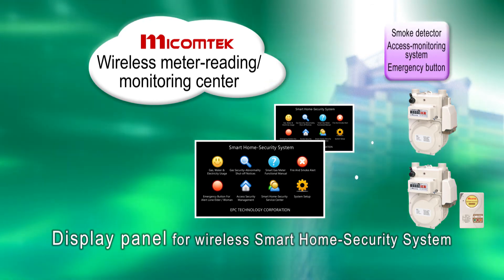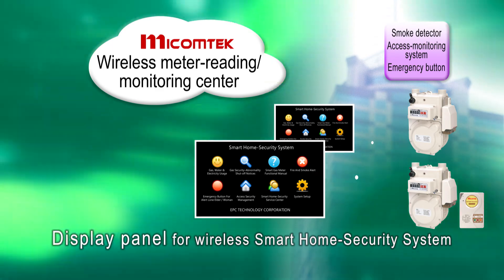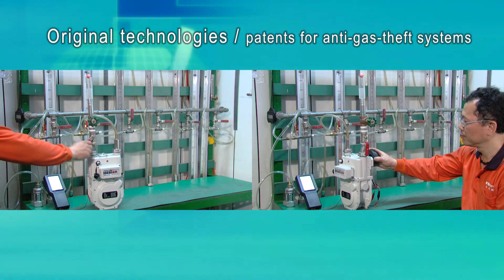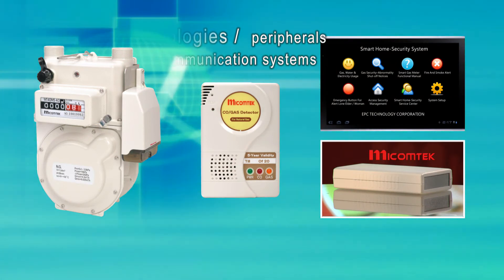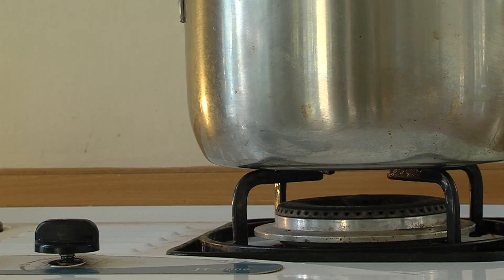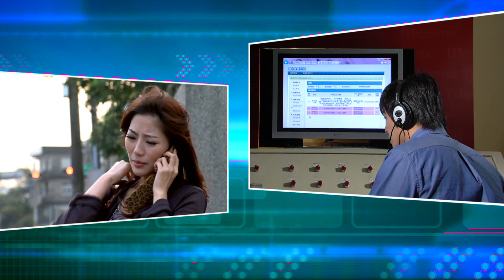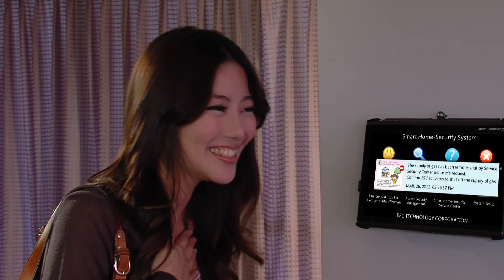By connecting the smart home security system to the display panel, information is transmitted to the smart home security center for integrated management. A long-established maker of technology-intensive electronics with original technologies for materials, anti-gas theft systems, peripherals, and communication systems, MyComTech enjoys a globally competitive edge in lowering costs while offering an array of after-sales services with swift delivery. MyComTech believes its social contributions are driven by the vision of turning every home into a safe haven with affordable security products.